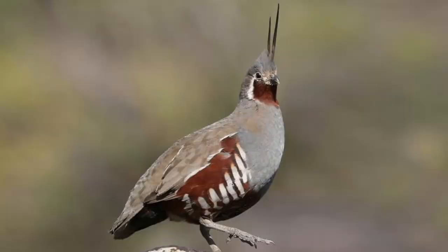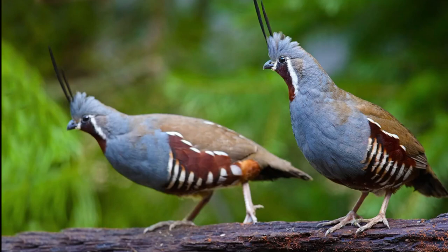Mountain quails have short rounded wings and long featherless tails. They have a brown face, grey breast, and a brown, black, and white banded underside. Mountain quails are easily identified by the top knot consisting of two straight feathers which look like an exclamation point on top of their head.